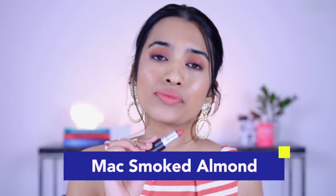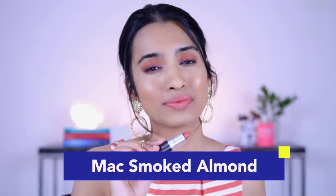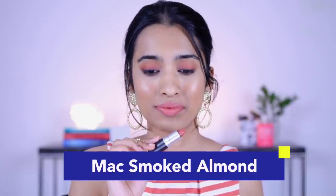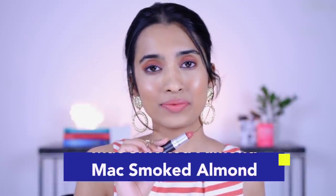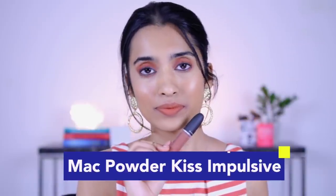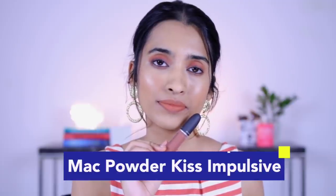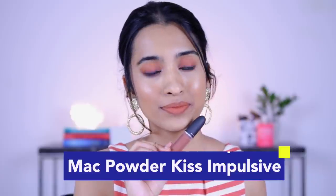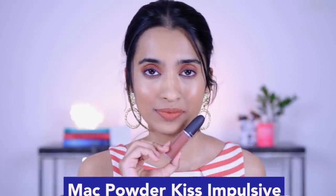Next is the MAC lipstick in the shade Smoked Almond — an amplified cream lipstick. This shade can be a little bit bright for some to call a nude, but a lot of people from reviews I've watched do call it a nude. It's very subtle and a little bit peachy and bright looking. After that we have the MAC Powder Kiss liquid lipstick in the shade Impulsive — a light burnt orange shade that looks very subtle on the lips and works as a perfect nude for a lot of skin tones.